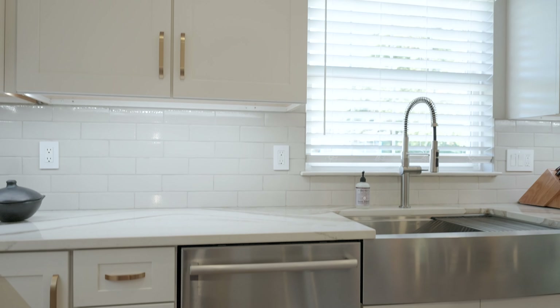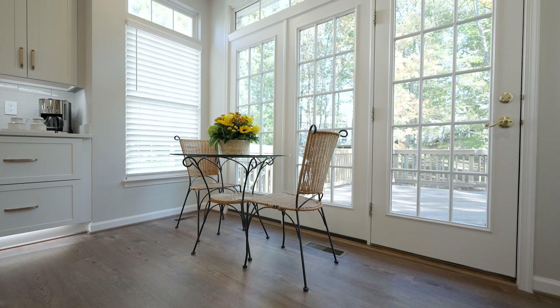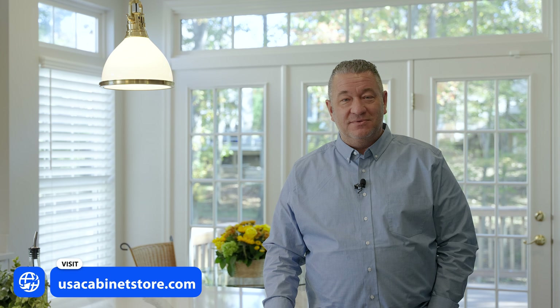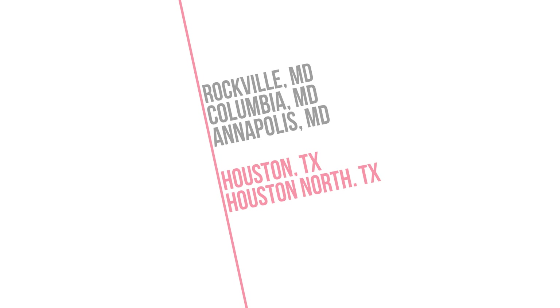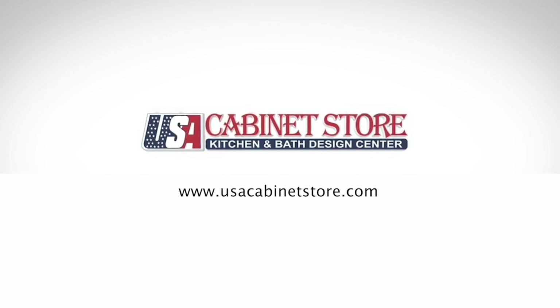Ken and Elena are very happy with it and it's been a pleasure to work with them. Our man in the field, Azad, did a fantastic job creating the actual kitchen out of the ideas and plans that the three of us put together — Showplace cabinetry, Cambria countertops, wonderful appliances. This is an exquisitely beautiful kitchen and a project we're very happy at USA Cabinet Store to be a part of. Come on down and see us — we look forward to helping our next clients. Have a great day. Thank you.